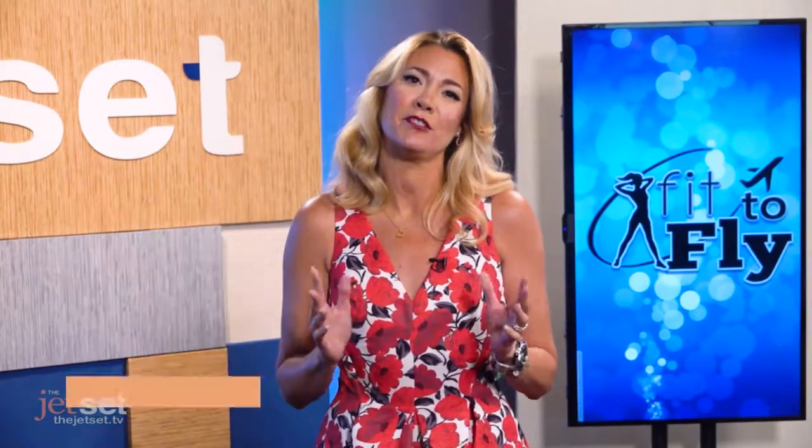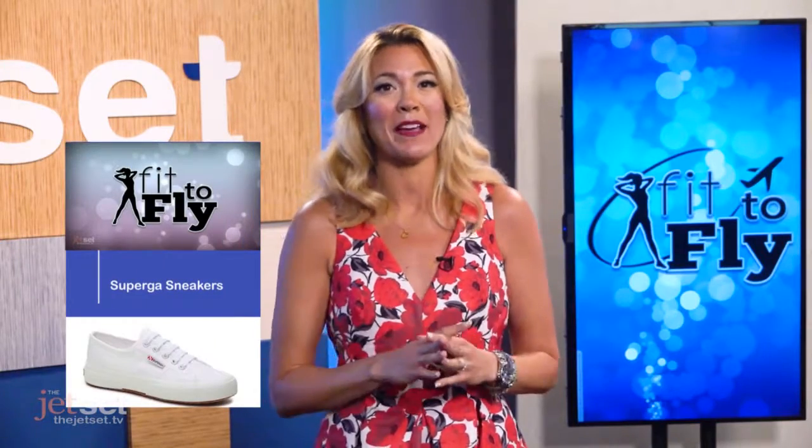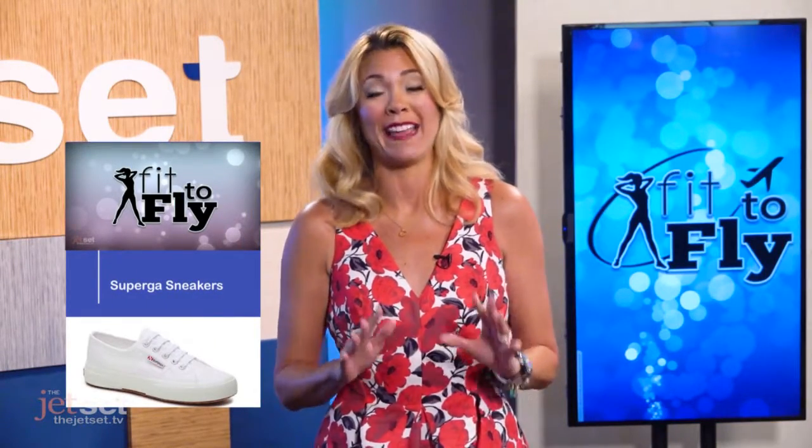Number two, these are my favorite Skechers GoWalk sneakers. You cannot walk anywhere in Europe without these. I wear my gray ones everywhere and they go with everything.